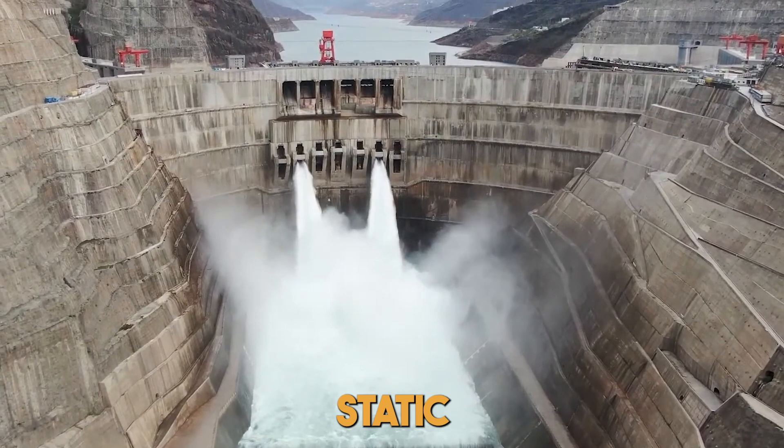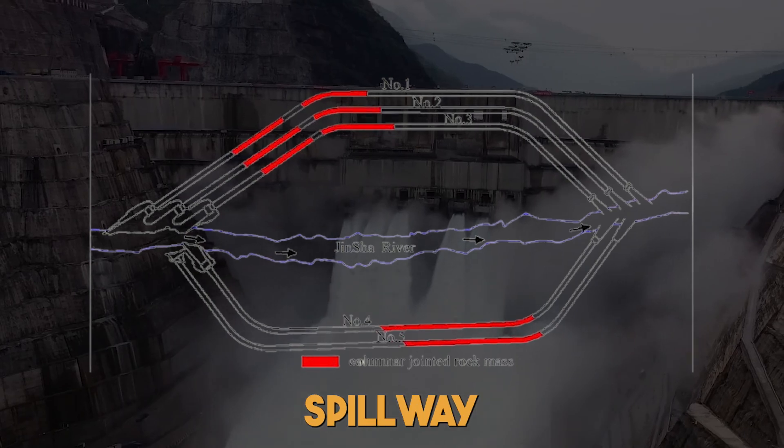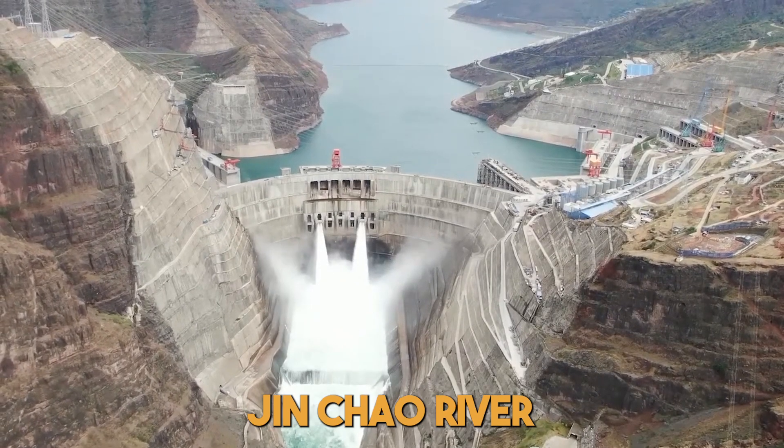Not just a static structure, the Beihai-Tan Dam is fortified with six floodgate structures and three spillway tunnels, ready to harness the untamed energy of the Jinsha River.